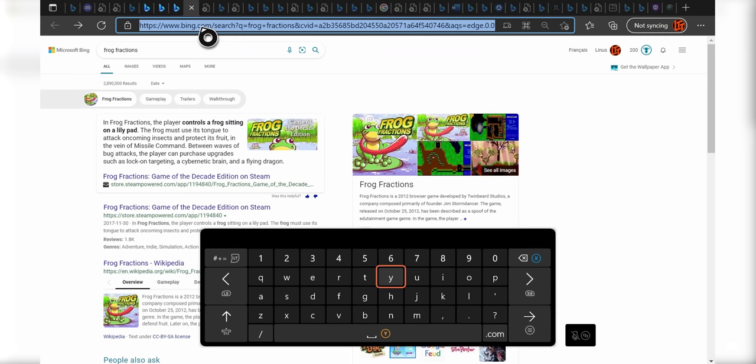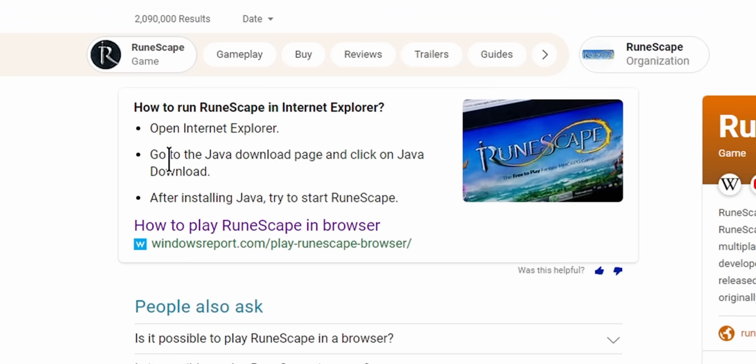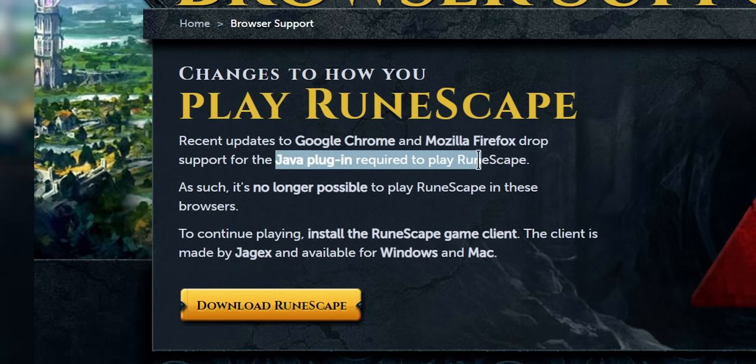Do you think this can run RuneScape? Well, you told me it's sad. So you can't download Java? We've got Java — because it's Chromium-based. And they have no support for the Java plugin.